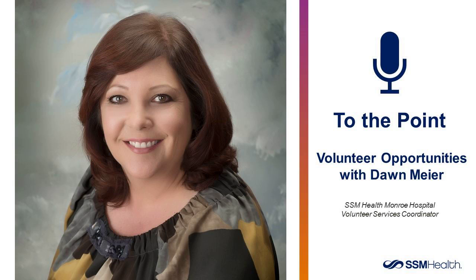We've been visiting today with Don Meyer, Volunteer Coordinator at SSM Health Monroe Clinic Medical Group. Don, thank you for being with us today. Thank you so much, Kent. It was a great opportunity to get to talk again. For Don Meyer, I'm Kent McConnell, and you've been listening to SSM Health Monroe Clinic's Medical Group, To The Point.